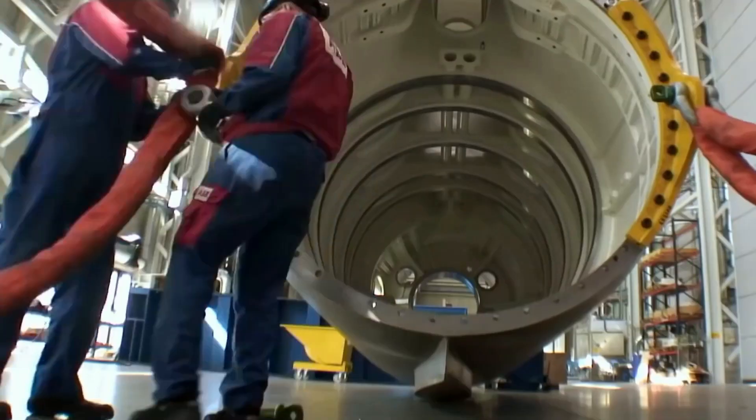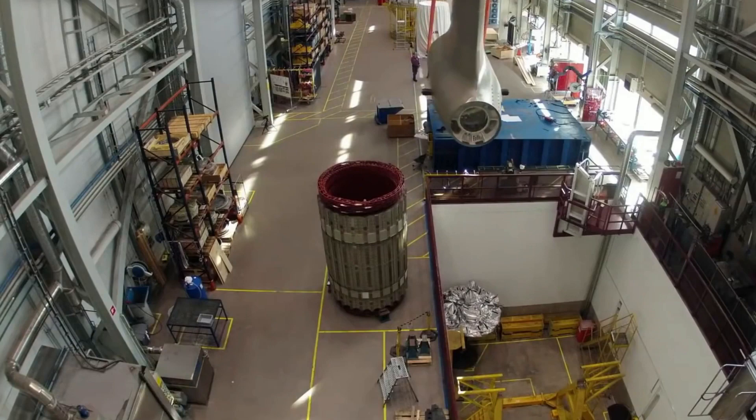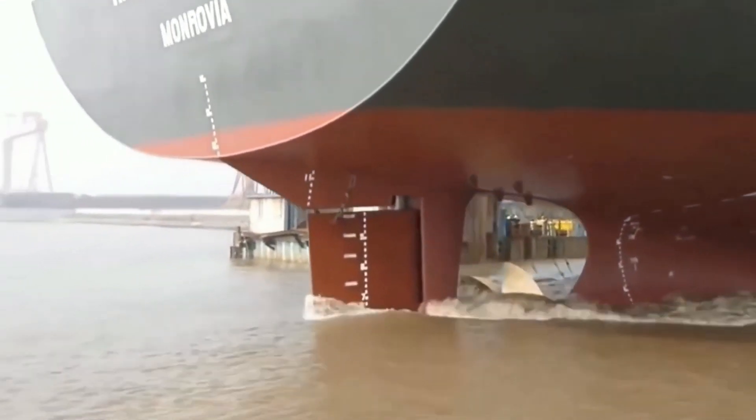It takes a tremendous amount of engineering to construct a large ship. Designing and constructing even the smallest components takes a lot of time and work. The ship's propeller is a good example. Buckle up to know what it takes to manufacture billion-dollar propellers for the world's biggest ships.